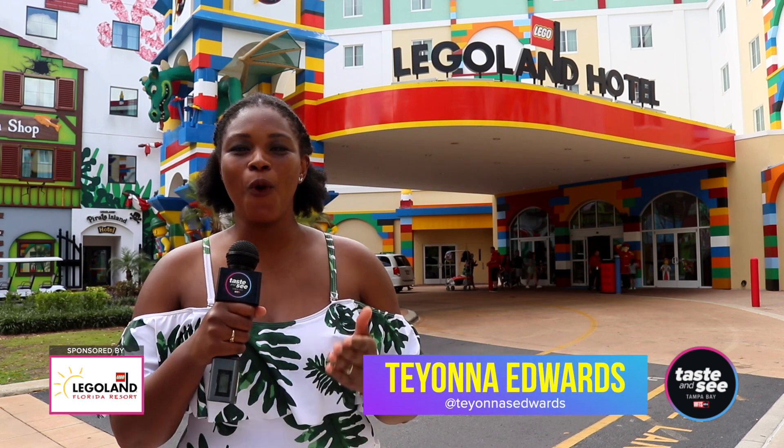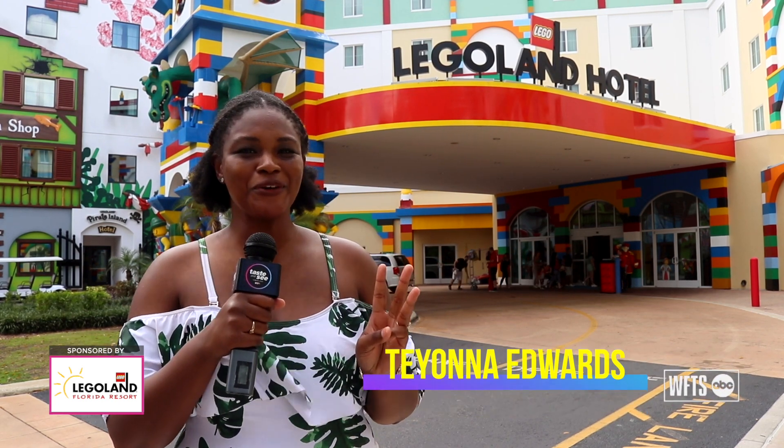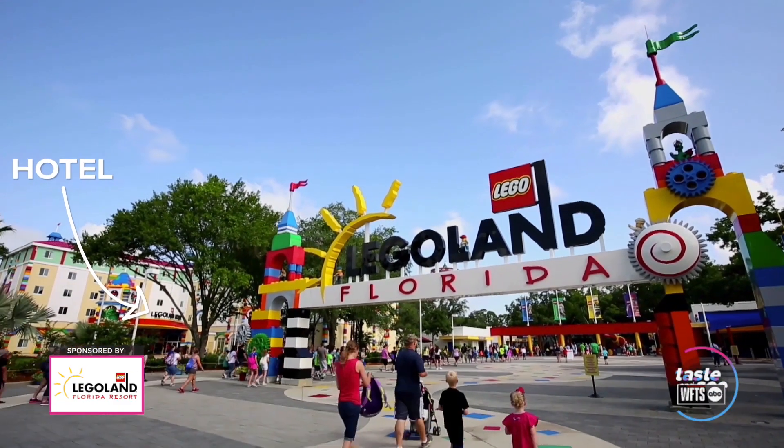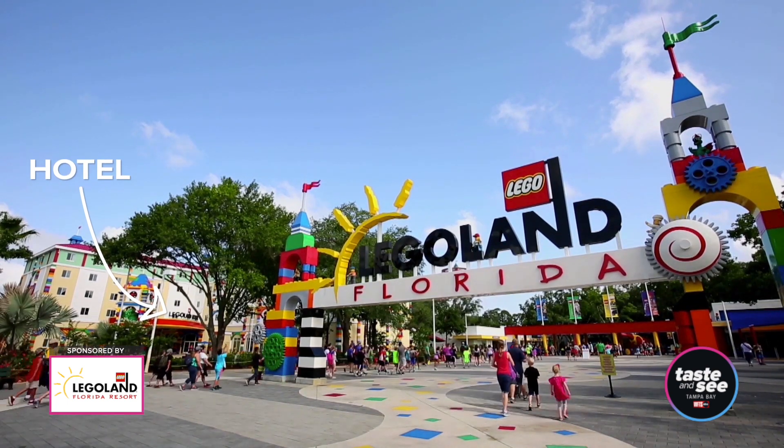If you're planning a family vacation, what better place than Legoland Florida Resort? Did you know they have three different hotels for you to choose from? And from where I'm standing, I can actually see the gate to the theme park right now, meaning it's just a short walk away. Let's check it out.